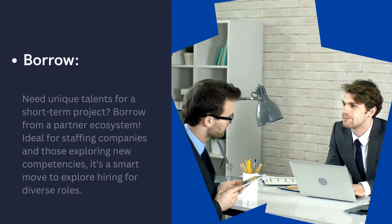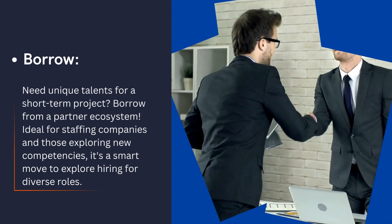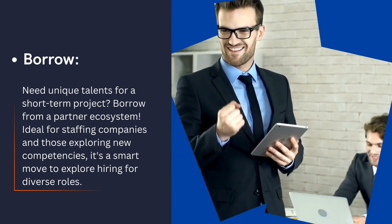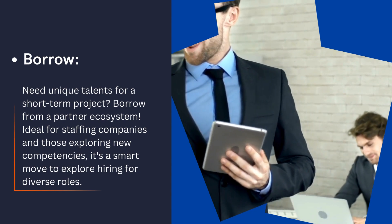Borrow. Need unique talents for a short-term project? Borrow from a partner ecosystem. Ideal for staffing companies and those exploring new competencies, it's a smart move to explore hiring for diverse roles.